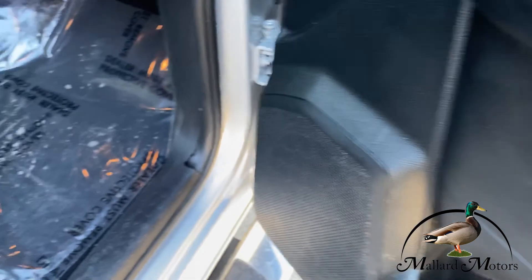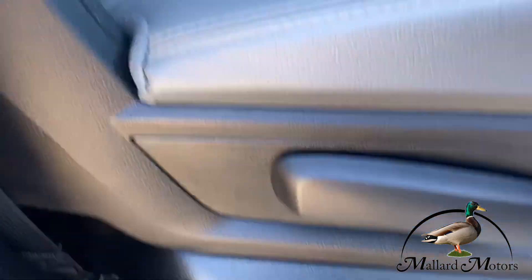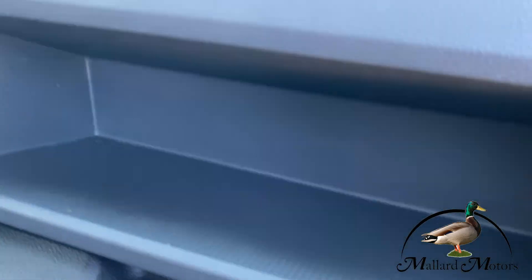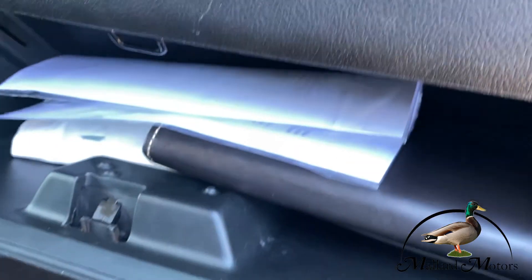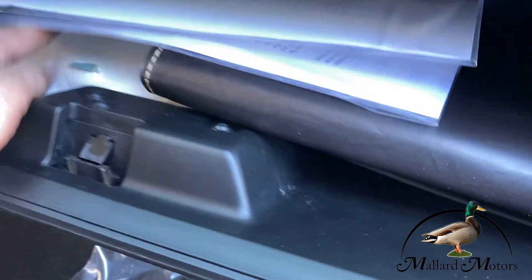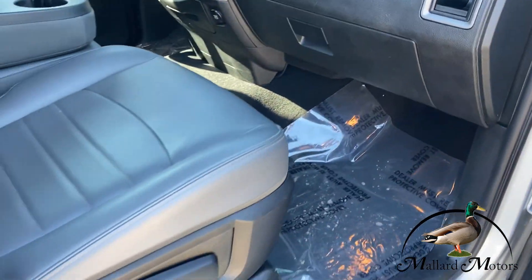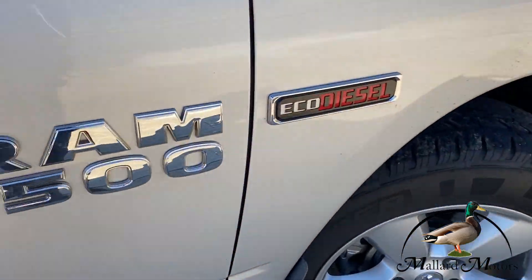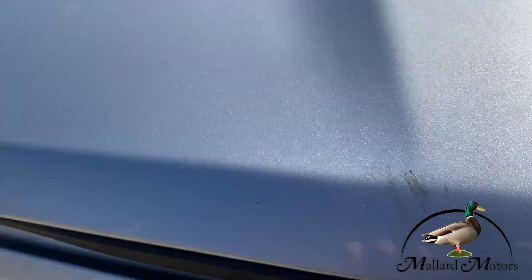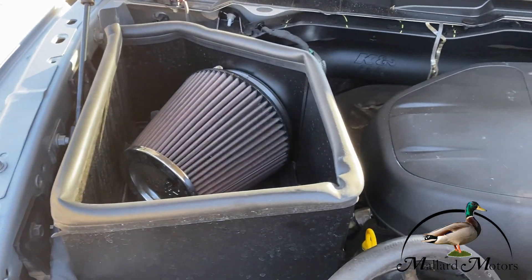Power locks, power windows. Great condition seats. That's where your jack is. Got another 12-volt charger for the passenger. Little glove compartment there — the glove box down here has what appears to be all the original books, the wheel lock, etc. Great tread on the tires.